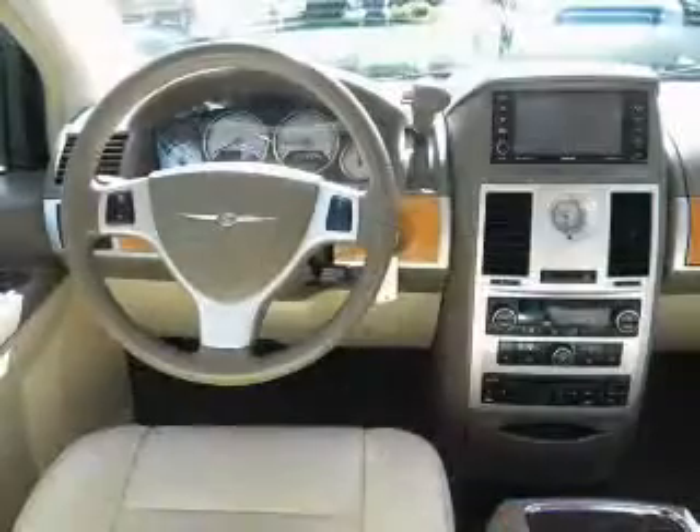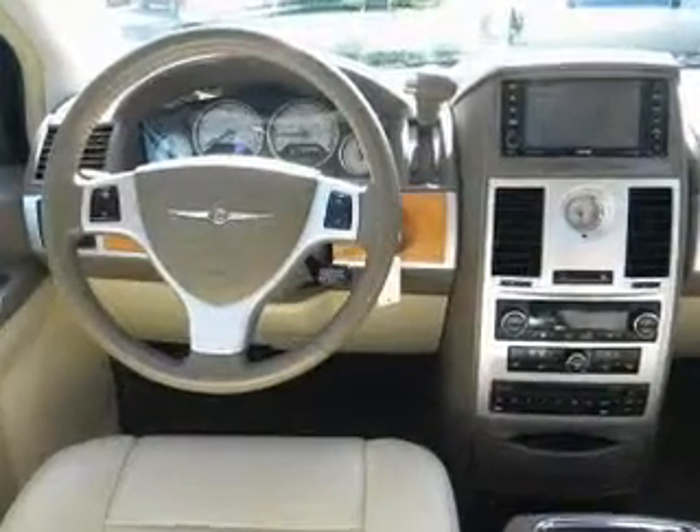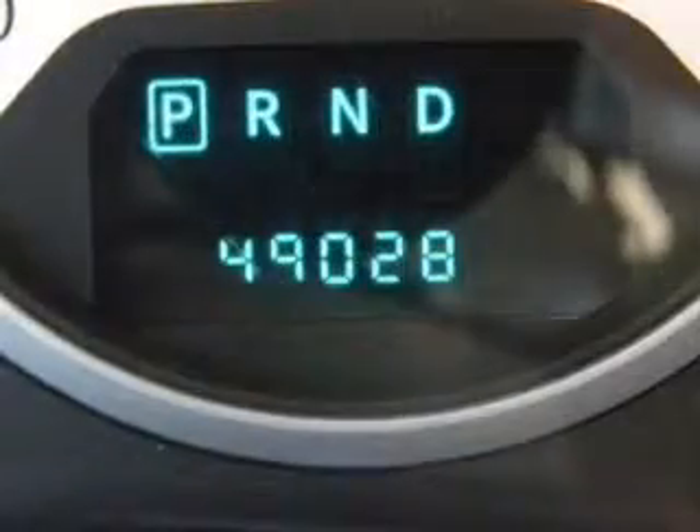Keyless entry. Leather seats. Power door locks. Power windows. Cruise control. A satellite radio. An alarm system.